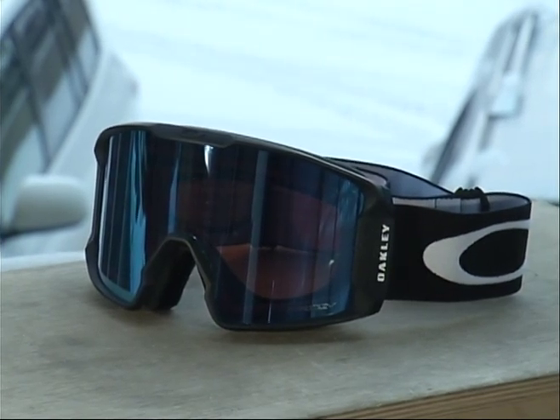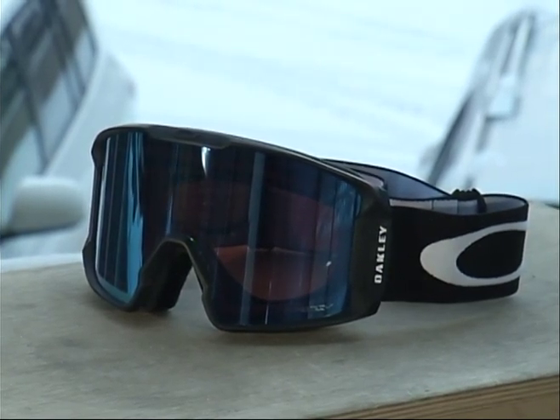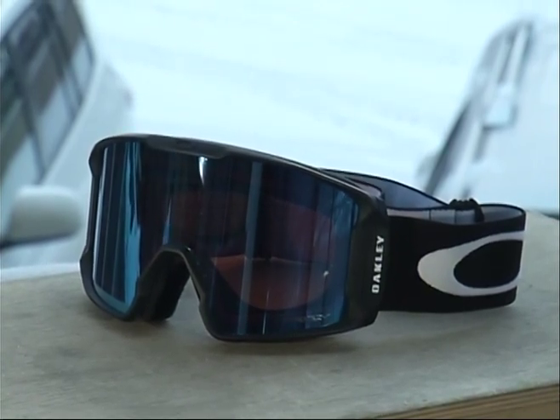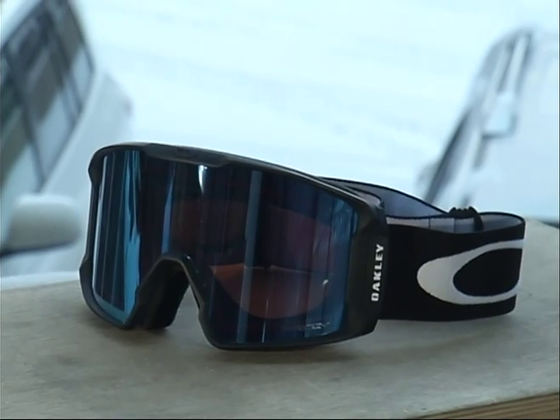Designed to sit closer to the face, this particular lens is a cylindrical lens — back to the flatter lenses as opposed to the spherical lenses that stick farther off your face. And like any other previous model, you get more unparalleled downward and peripheral vision.